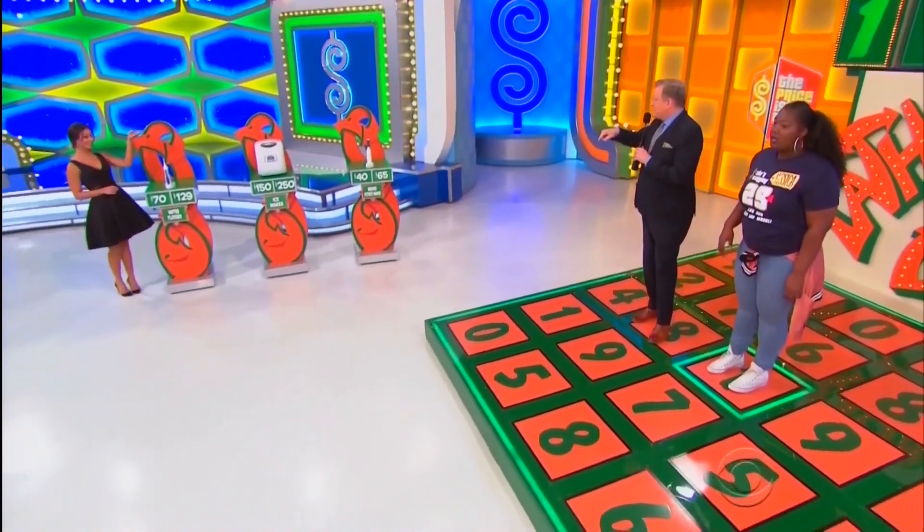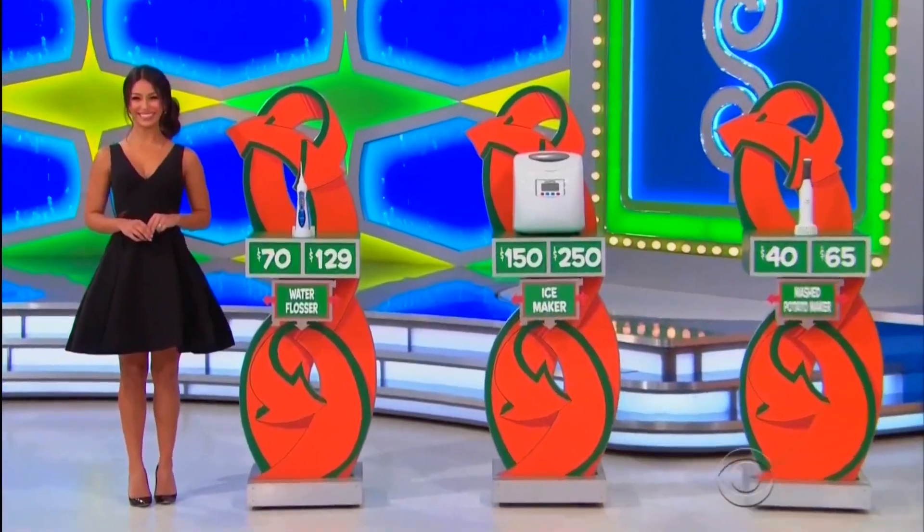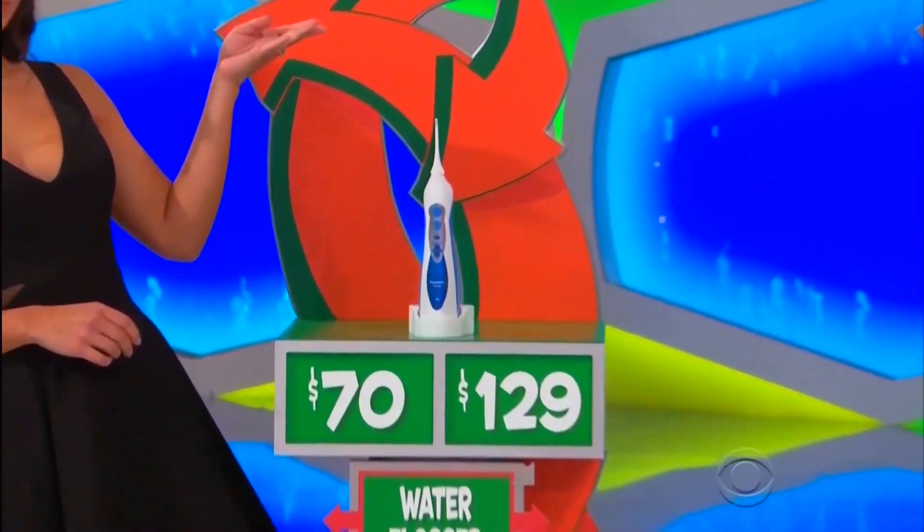An ice maker and a mashed potato maker. George, tell us all about them, please! First up, this cordless water flosser — is it $70 or $129?